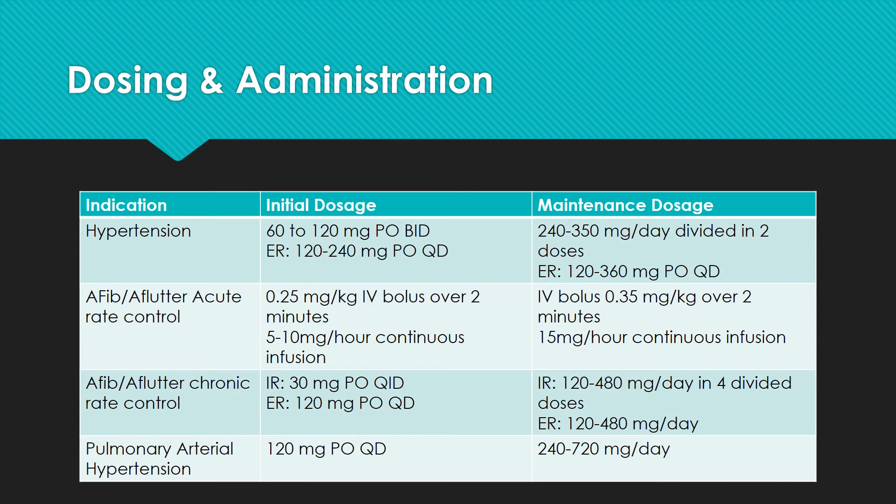For atrial fibrillation or atrial flutter chronic rate control, the initial dose is 30 mg by mouth 4 times a day as immediate release, or up to 120 to 480 mg per day in three or four divided doses. Extended-release formulation starts at 120 mg once a day, then up to 120 to 480 mg by mouth once a day.